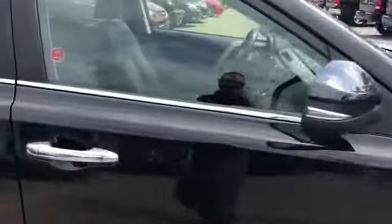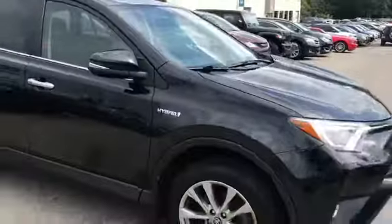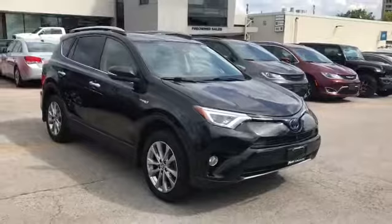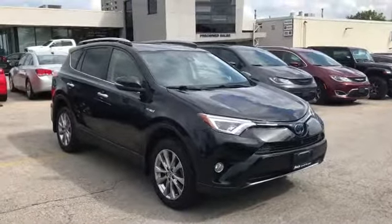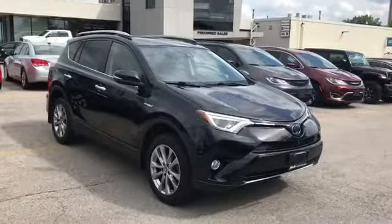It is so quiet due to the hybrid that it doesn't even sound like it's running, but it truly is. He's going to get the fuel economy that he's looking for when he heads back to Sudbury tomorrow. Truly appreciate the business. Once again this is Josh Parkinson here at Finch Chrysler on Parky's Picks.